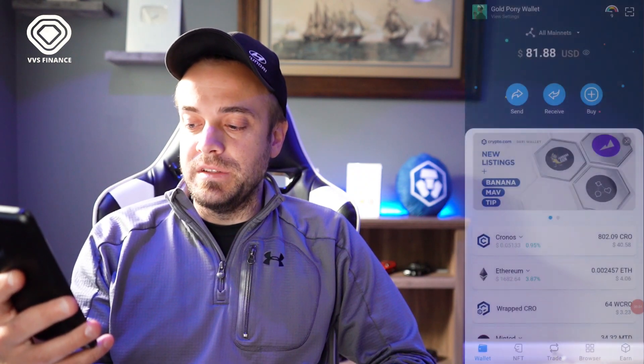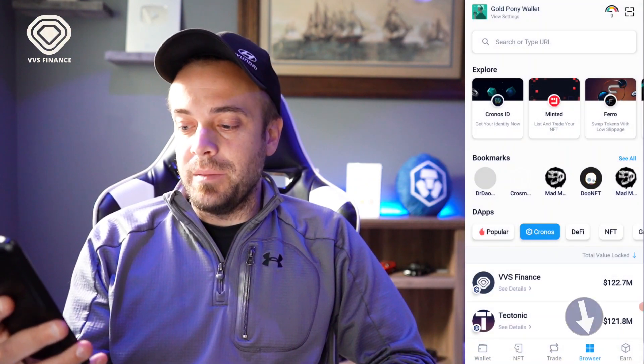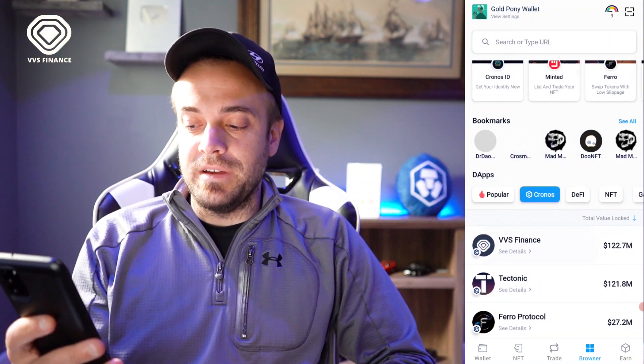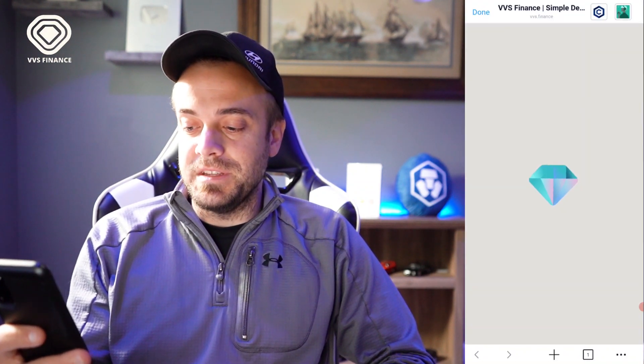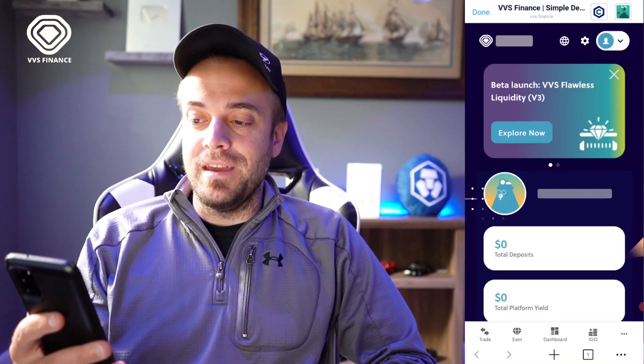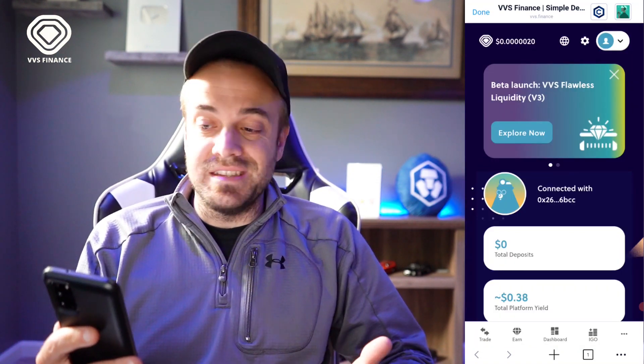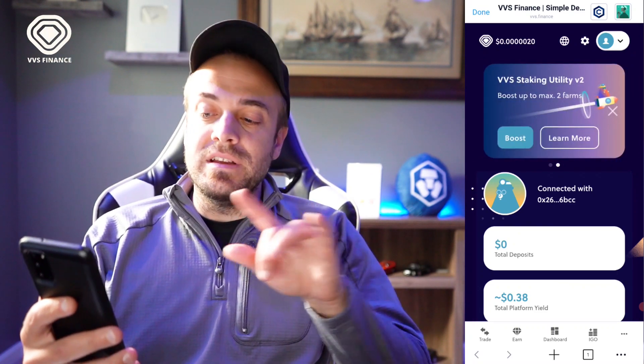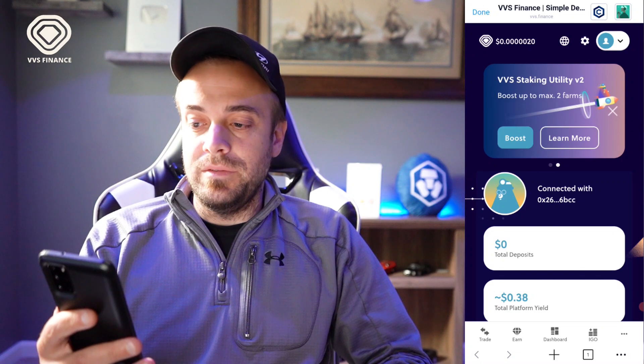Let me get set up with a screen recorder on my phone so I can walk you through everything. The first thing you'll want to do is go to the browser tab at the very bottom, then go to the Cronos tab, because VVS Finance is always listed at the very top. Hit that, and you can see the website at the top says vvs.finance. My wallet automatically connects there, so I am ready to go.